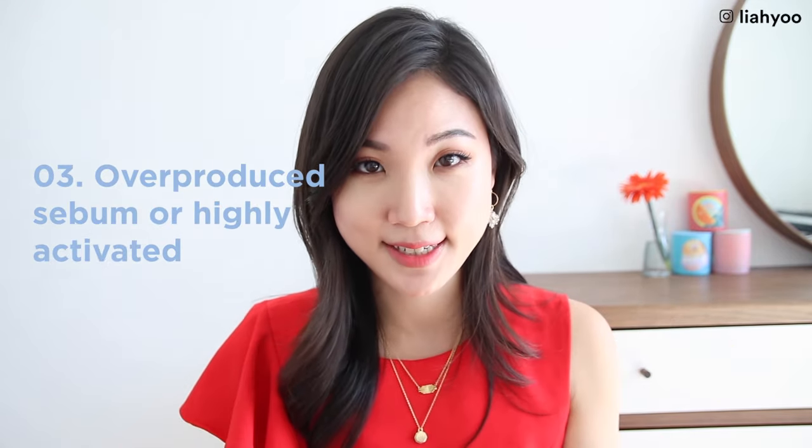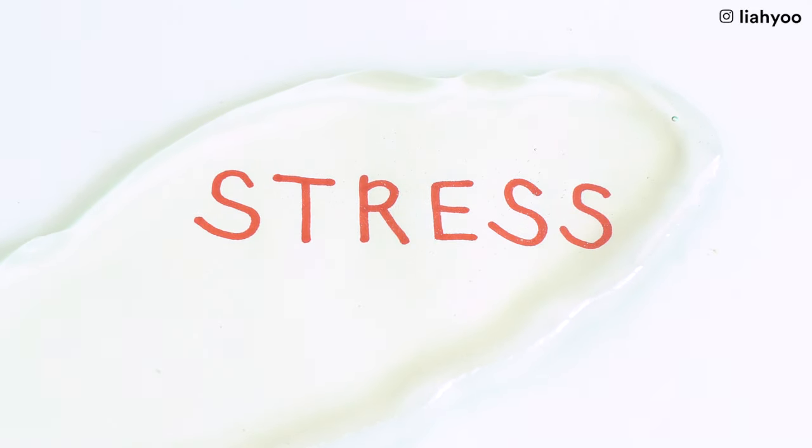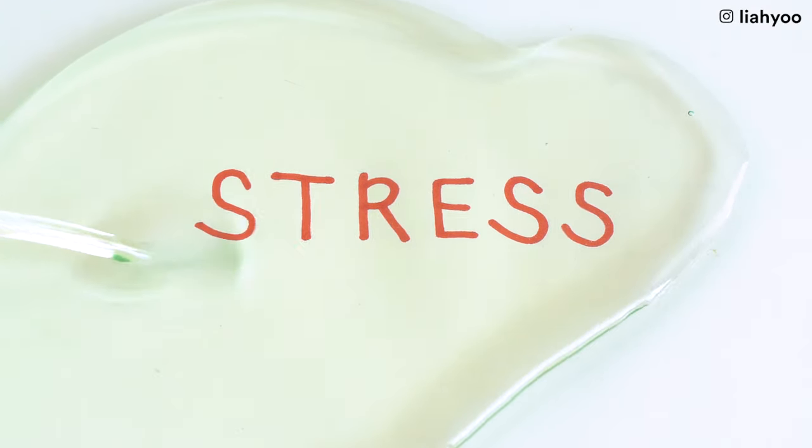Root cause number three to clogged pores is overproduced sebum — a highly activated oil factory. When there's limited space in the pore tunnel but too much oil being pumped out, things become tricky — it's a perfect environment for pores to get clogged from the inside and out. A lot of women, including myself, experience clogged pores just before their period, when hormonal imbalance causes male hormones to be more dominant, affecting the sebaceous gland. There's also cortisol, the stress hormone, which can signal the sebaceous gland to produce more oil — so whenever you're stressed, you tend to become oilier.